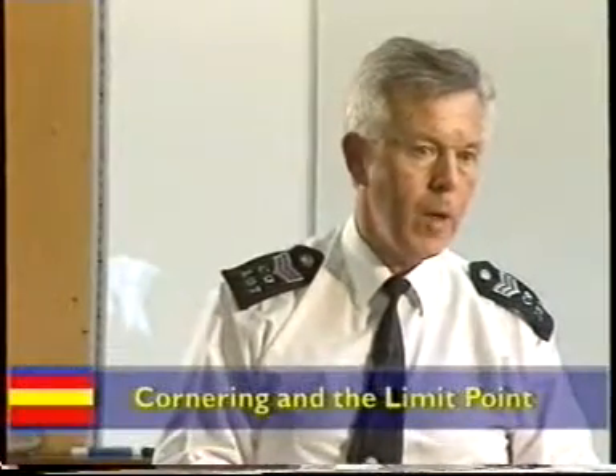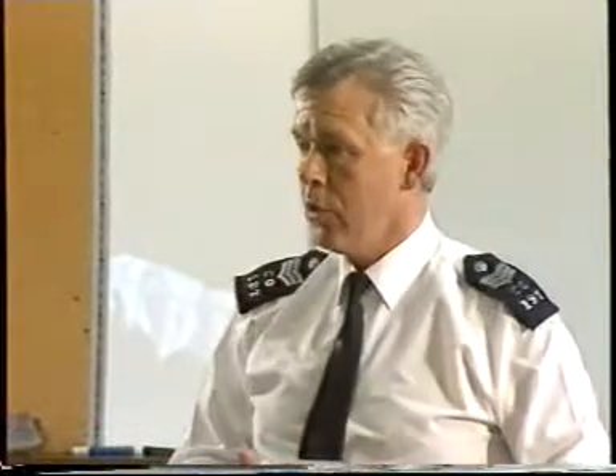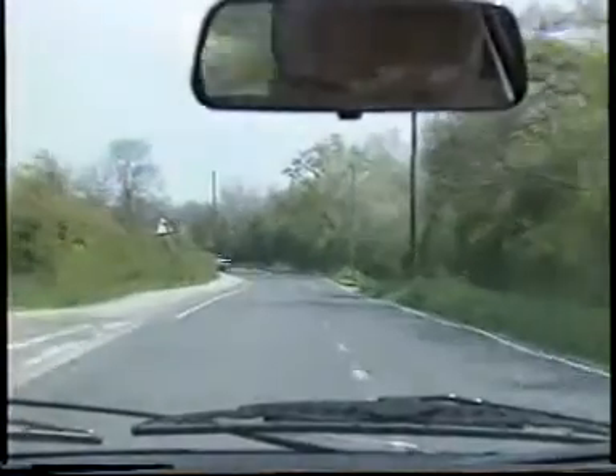This is how we achieve the entry speed into a corner or a bend. The objective, of course, is to negotiate this curve and exit it in total safety. On the approach to this corner, you've checked your mirror and you've considered the best position for you to be on the road, which is invariably close to the white line in the centre of the carriageway for your best line of vision through the curve.